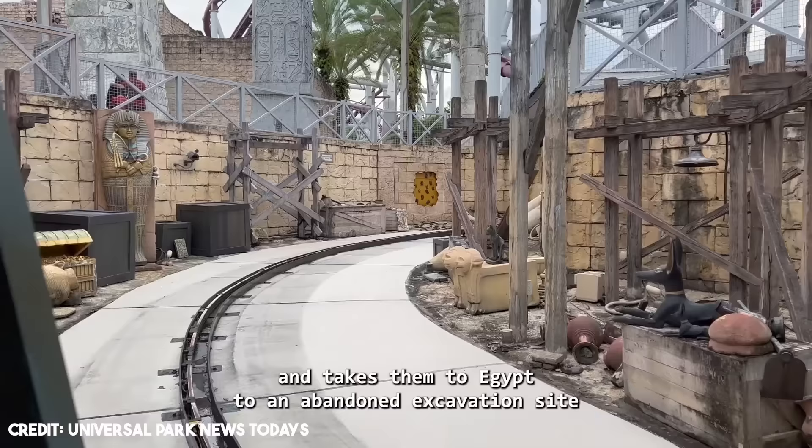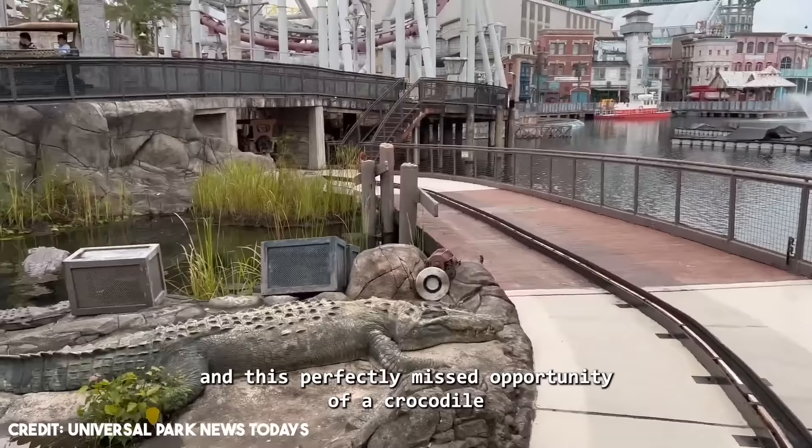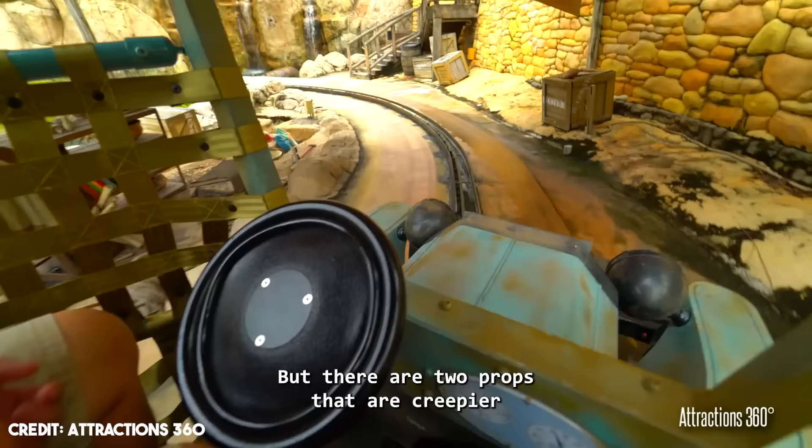While it had some cool scenes, environments, and effects, the attraction is mid at best. The props are cool and the bug effects, while basic, also look pretty good, and there are also some animatronics during the ride. Look at these vultures, the cool cobras, and this perfectly missed opportunity of a crocodile that should have been an animatronic but is just a prop.